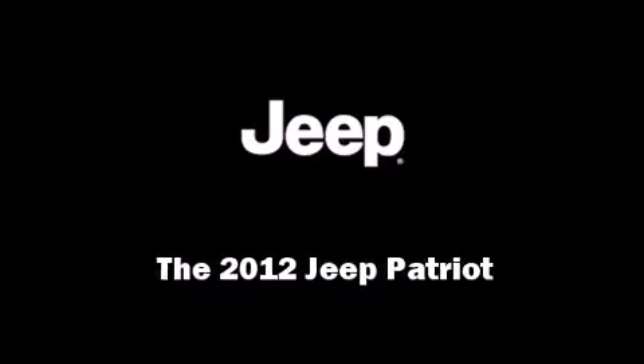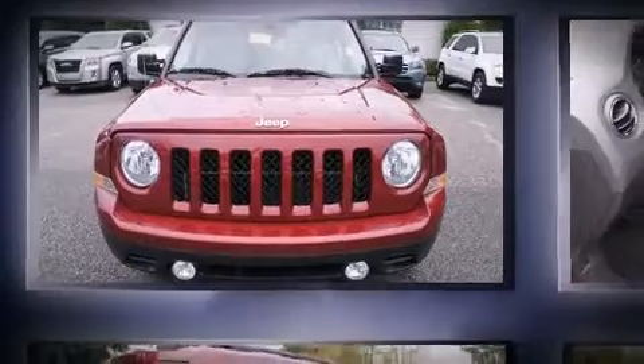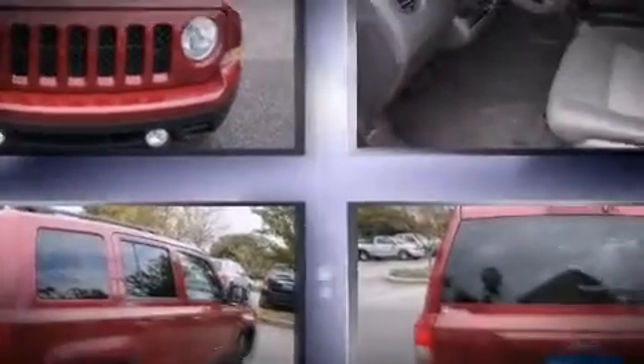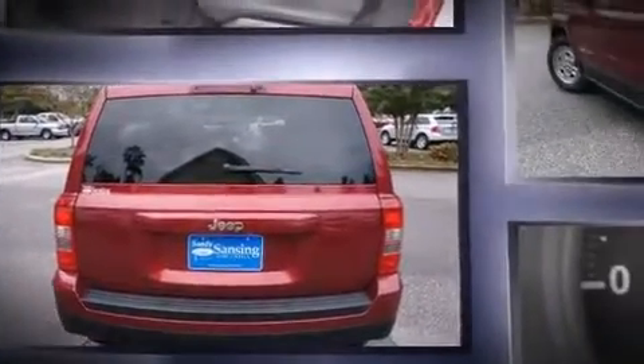Discerning drivers will appreciate the 2012 Jeep Patriot. With fewer than 15,000 miles on the odometer, this four-door sport utility vehicle prioritizes comfort, safety, and convenience.